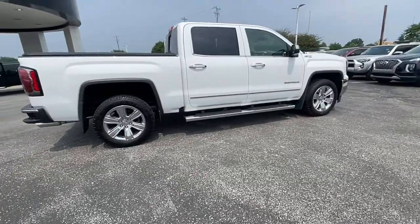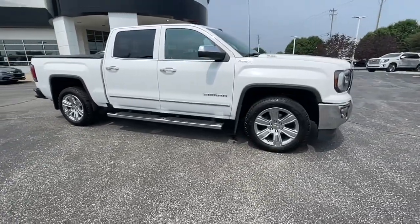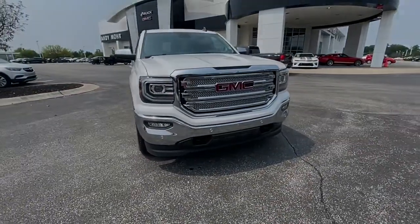Navigation system, chrome wheels, steering wheel audio controls, electronic stability control, aluminum wheels, Bluetooth, seat memory, leather seats, trip computer.